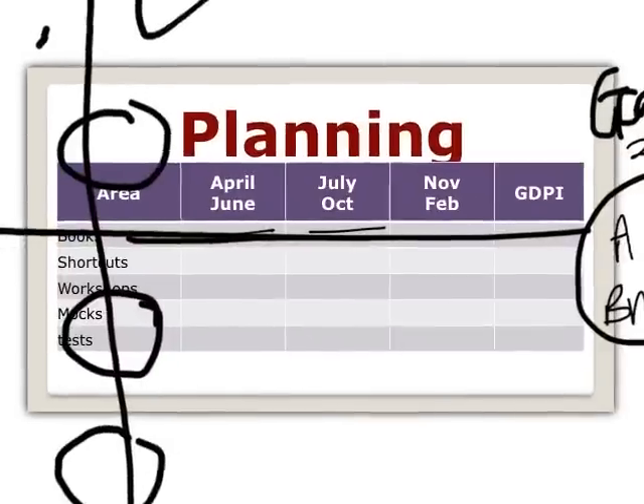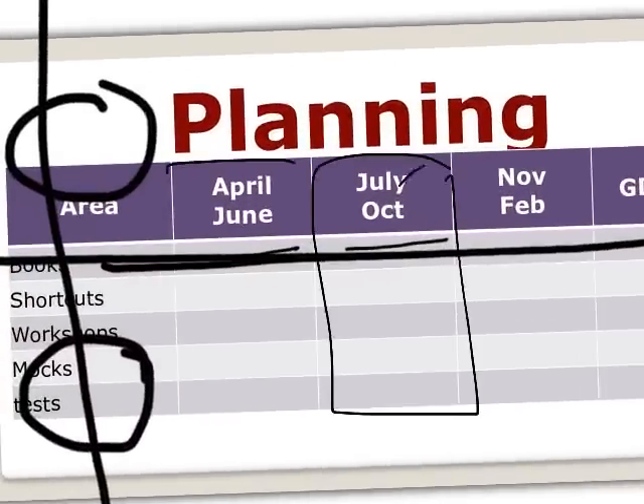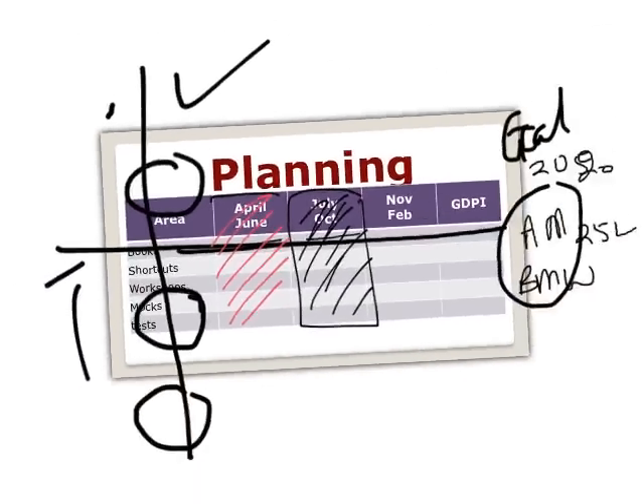For the first three months, trust me, from July to October I don't need to motivate you — Indian students only study seriously when the date sheet is out. July will be when CAT dates are announced, so automatically you become serious. All I want is seriousness for the first three months, and this weekly test will get you serious.